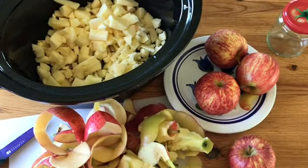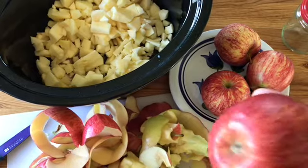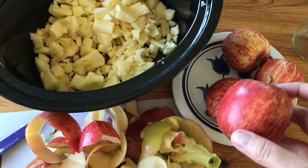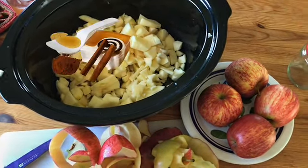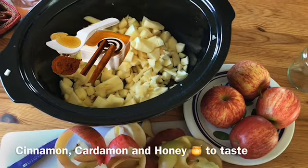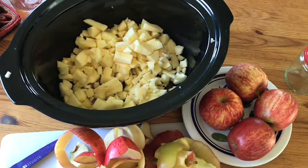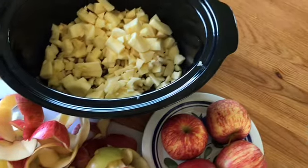I just use apples — varieties like Gala. You don't want Granny Smith, that's too sour. I'm going to add a little bit of cinnamon, cardamom, and honey, because I don't want to add too much sugar.